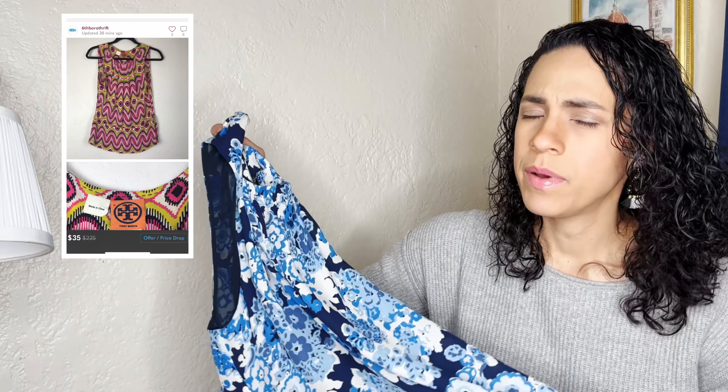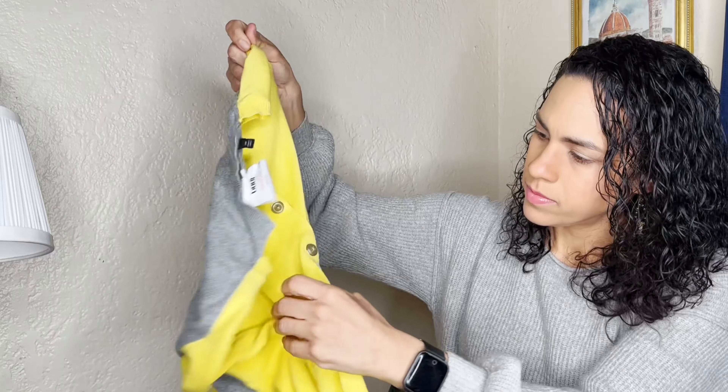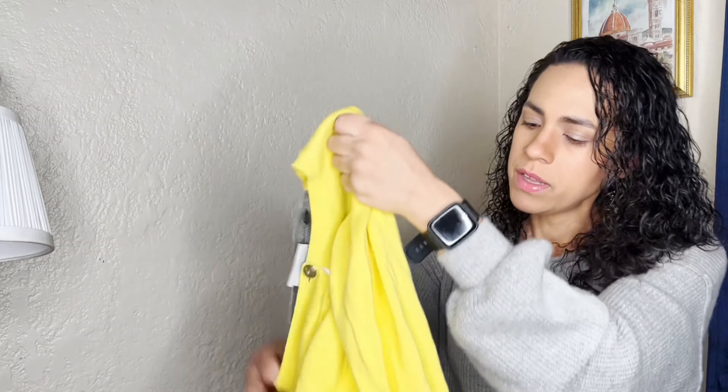Another item I got is this Tory Burch size 14 top. Tory Burch clothing doesn't do as well as their handbags and shoes, but I thought it was very cute. I have a Tory Burch shirt in my closet with an ikat chevron print which is outdated, but this one is more classic with a floral print and beautiful color — a great career blouse. I believe this might be the older tag.